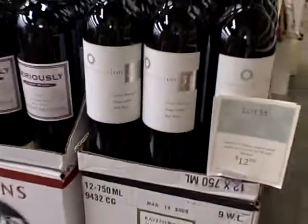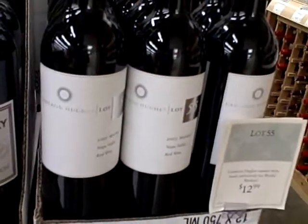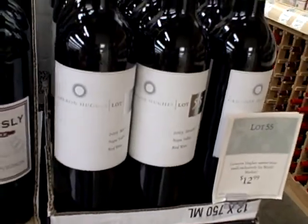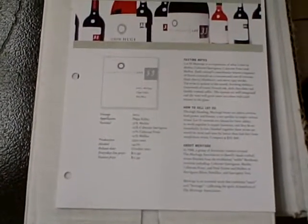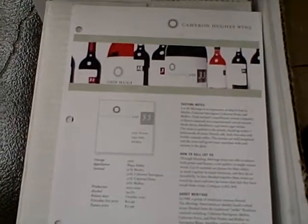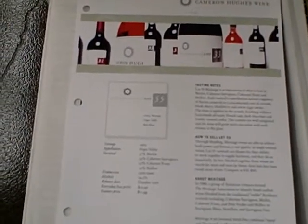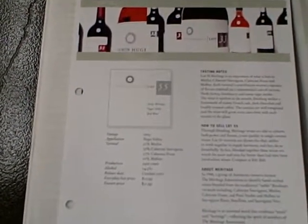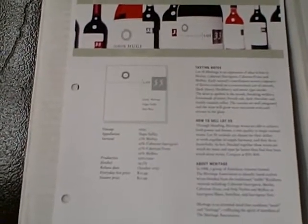There's Cameron Hughes Lot 55. I was really shocked to see Cameron Hughes wine here because it's something that was mostly in Costco before. But it looks like they've brought over some Meritage here — 2005 Meritage. It's supposed to be Merlot, Cab, Cab Franc, and Malbec: 51% Merlot, 22% Cab, 17% Cab Franc, and 10% Malbec, at 14.5% alcohol.